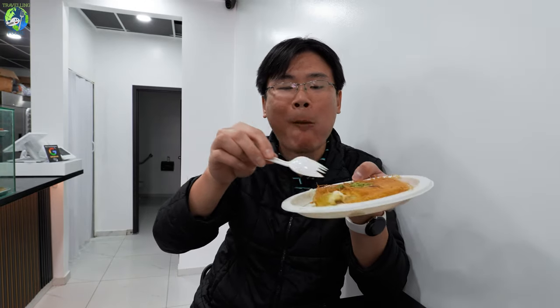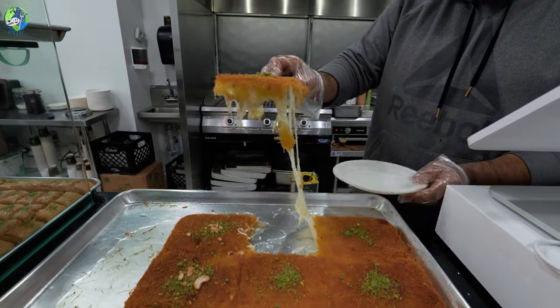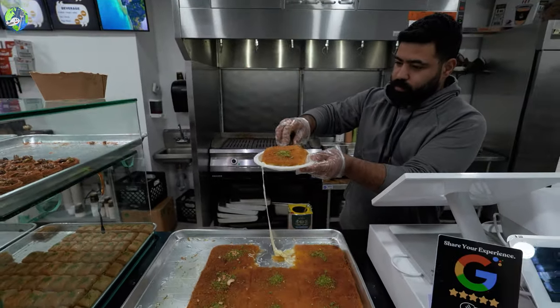Mmm, so crispy, so cheesy. I actually like that it's not so sweet compared to the usual sweetness I've had for kunafa, so I'm on board with this.